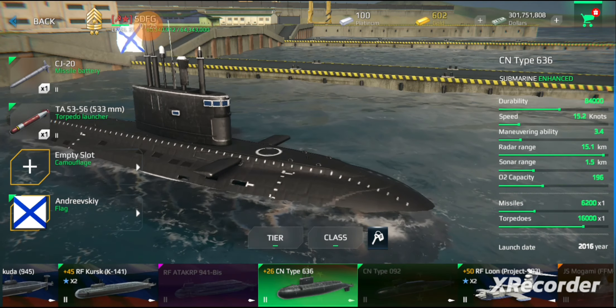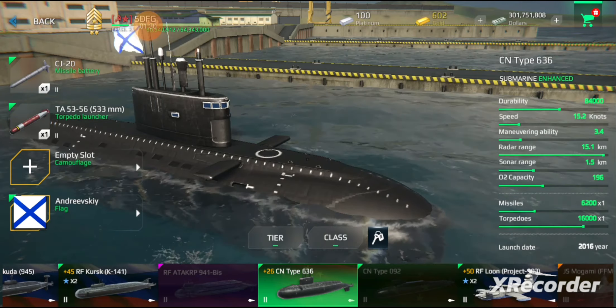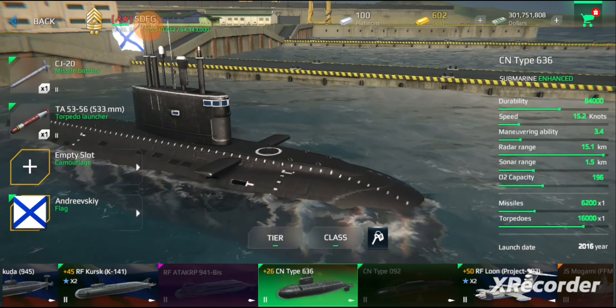Anechoic tiles are fitted on casings and fins to absorb the sound waves of active sonar, resulting in a reduction and distortion of the return signal. These tiles also help attenuate sounds emitted from the submarine, thus reducing the range at which the submarine may be detected by passive sonar.